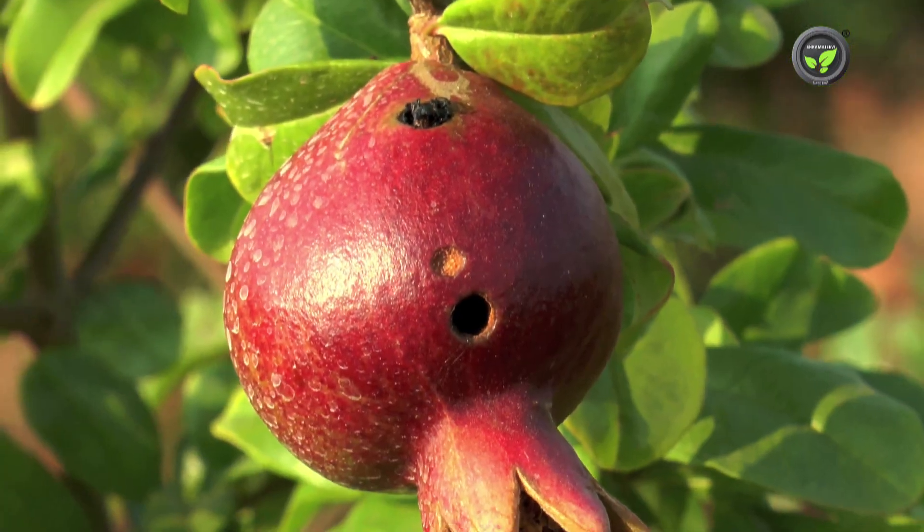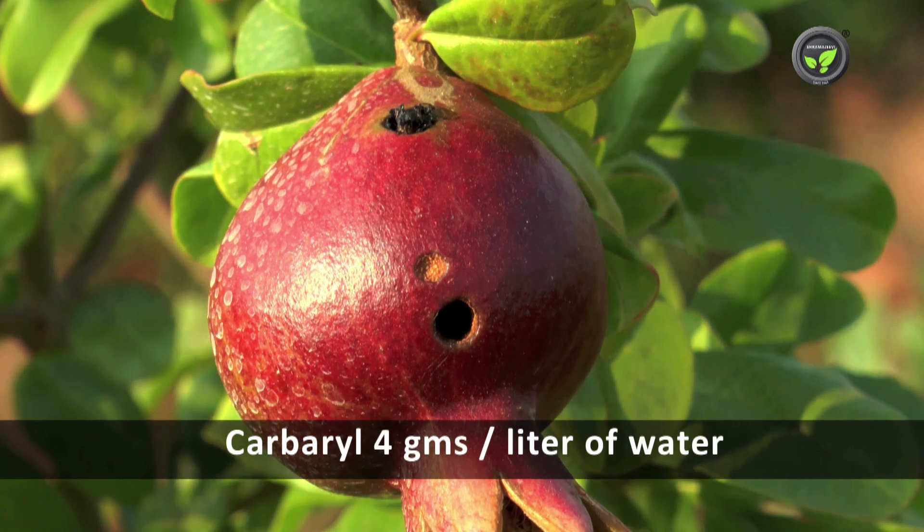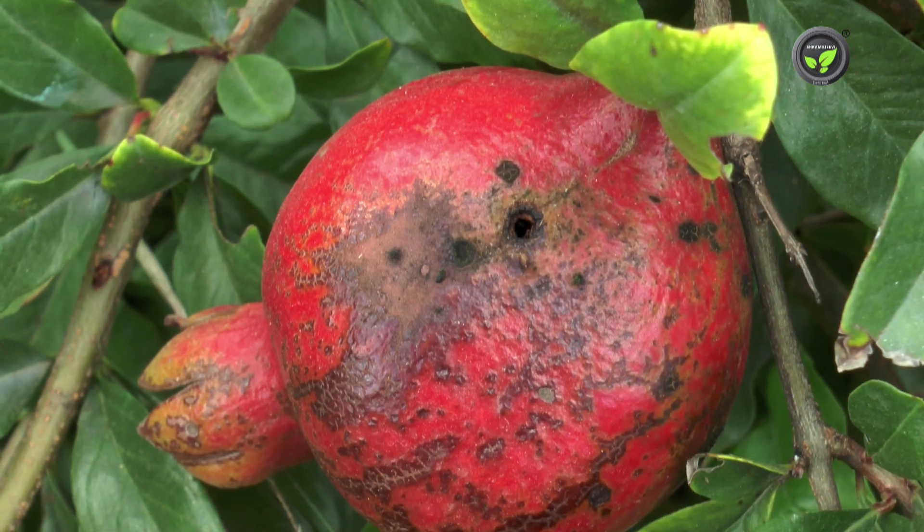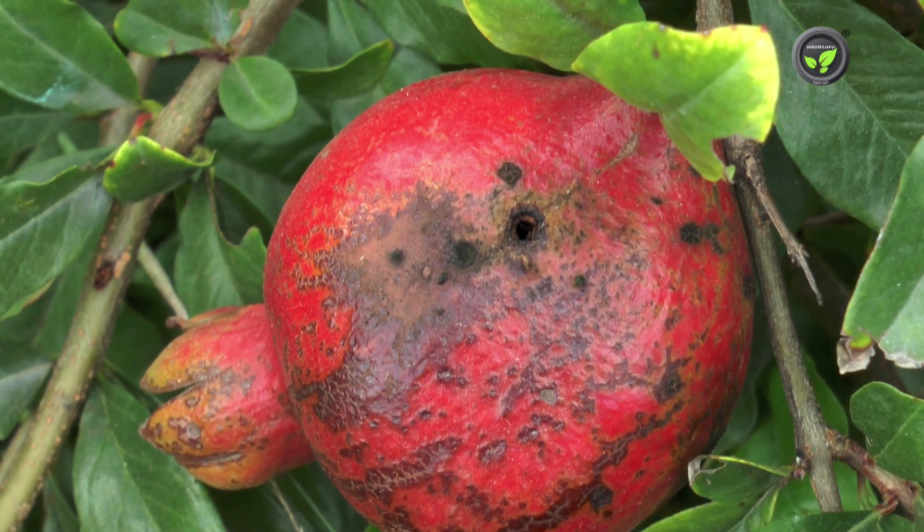If the problem is severe, spray 4g of carbaryl or 0.5ml dichlorovase in 1 litre of water once in 15 days from fruit set to fruit ripening.